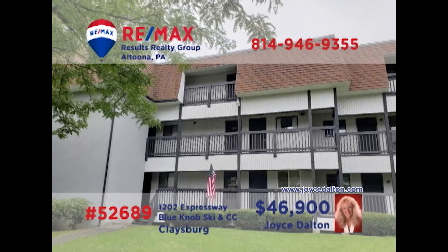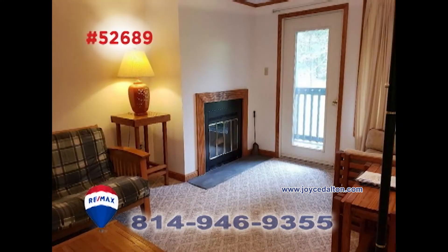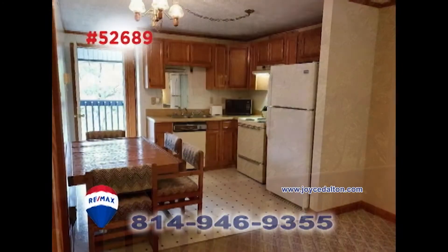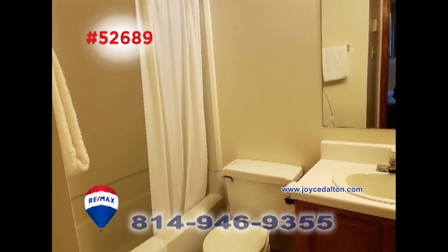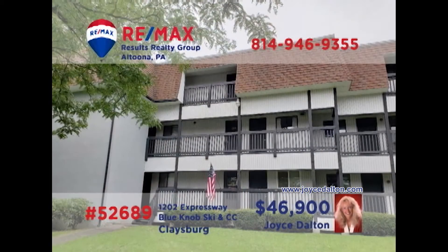RE-MAX Hall of Fame Realtor Joyce Dalton invites you to enjoy the leisure at Blue Knob Resorts. This unit features a spacious living room with a wood-burning fireplace and access to the balcony with a peaceful view. The kitchen provides abundant food prep and eat-in space. You'll find two bedrooms with two full bathrooms for privacy and comfort, as well as laundry hookups for convenience. Get all the details at JoyceDalton.com.